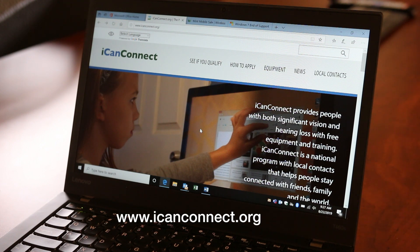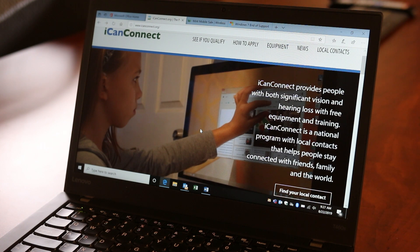folks that are both visually and hearing impaired and who also meet a certain income requirement. I am on the ICANConnect.org webpage, and again this program provides equipment and training for folks that are both vision and hearing impaired and also who meet an income eligibility requirement.